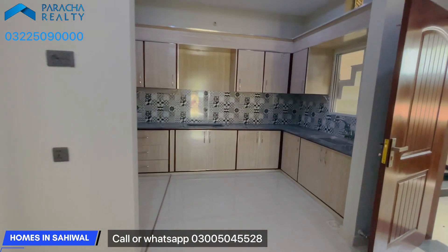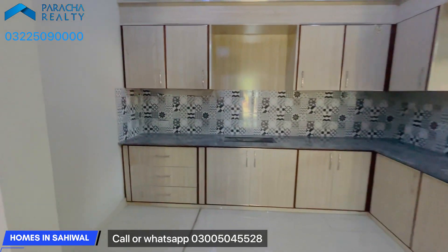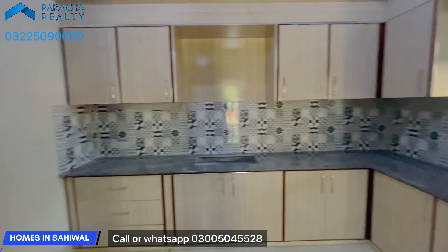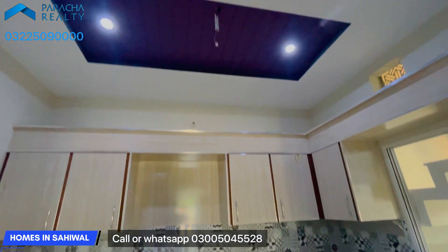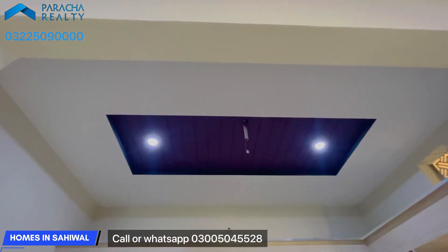You can see the kitchen here. In the kitchen, you can see the woodwork and the cabinet design. You can also see the decoration and the ceiling design of the kitchen.